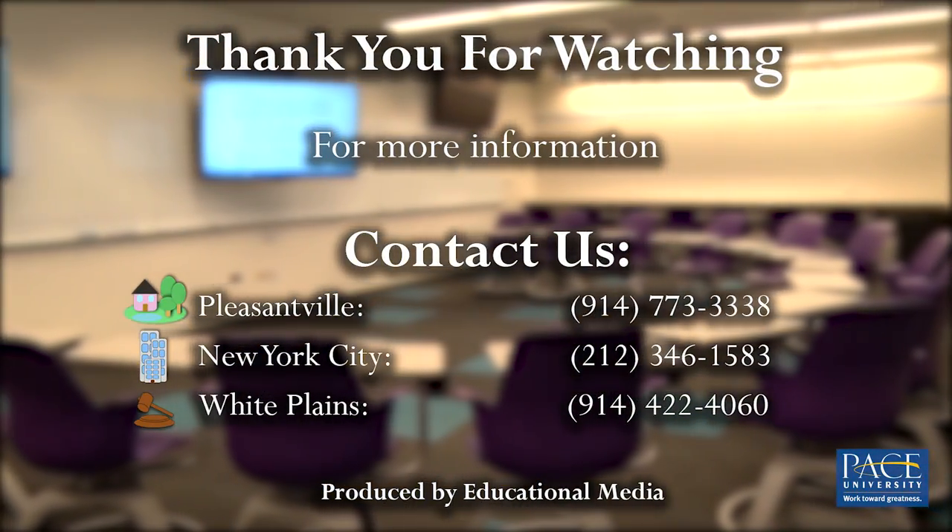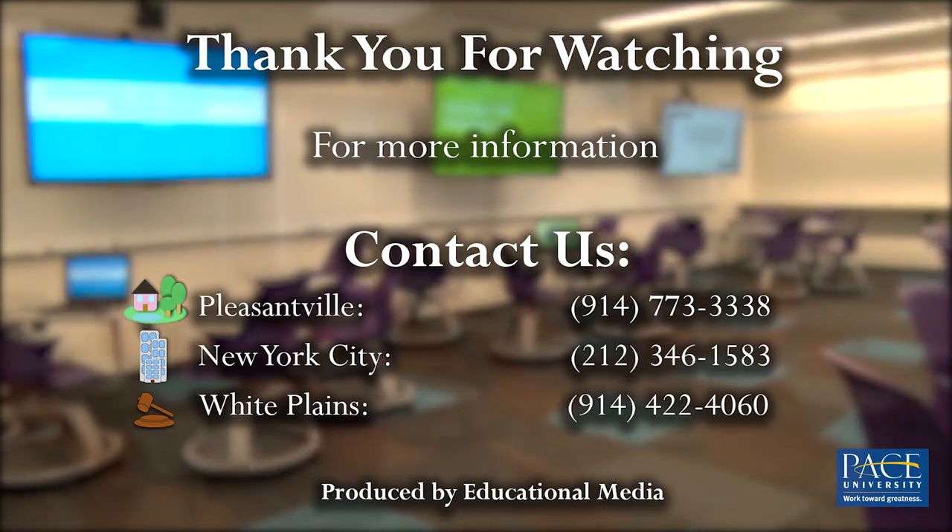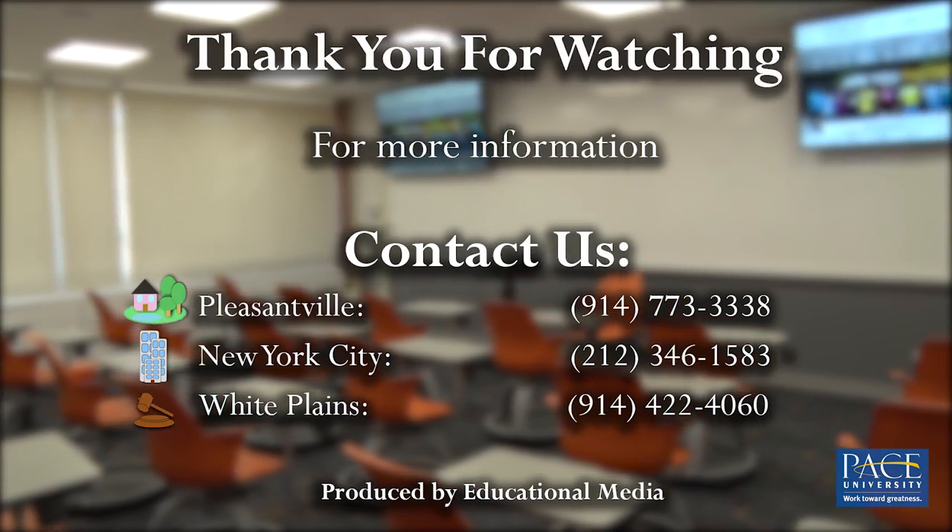For more information on current and future classroom technology, contact your campus's Educational Media Department.